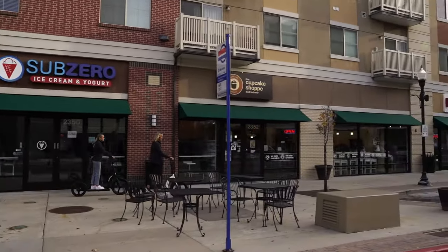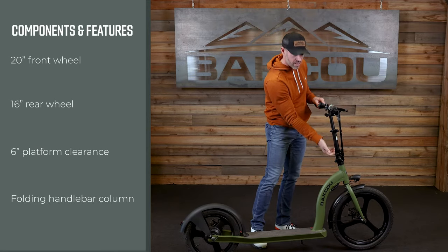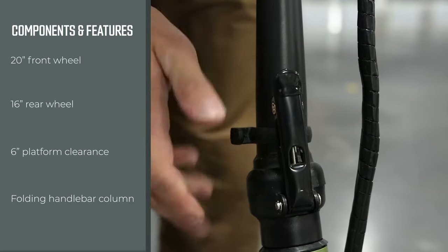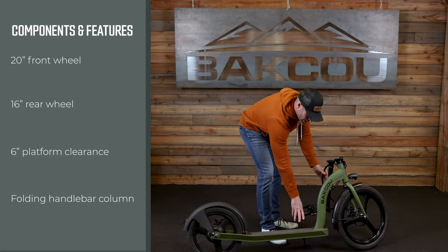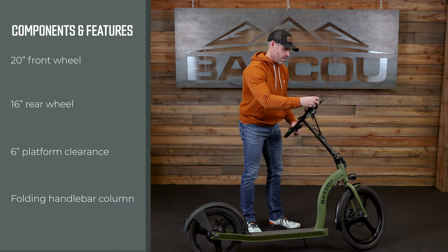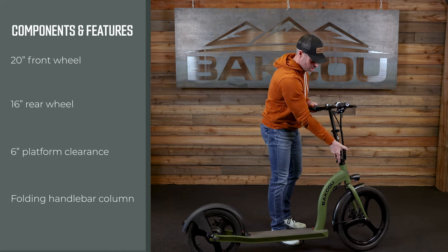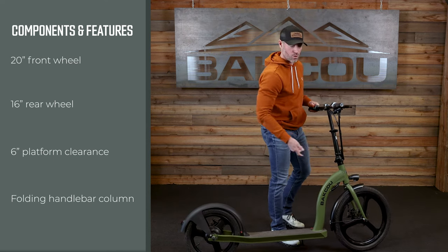It comes with front handlebars that actually fold down. There's a little lock here to keep the handlebars in place, but you just take this little mechanism here, fold it down, and you can pull your handlebars right down. Makes the Badger very compact. You can take this and put it in the back seat of a car or in the back seat of your pickup. Really easy to haul around and just a great all-around commuter scooter.